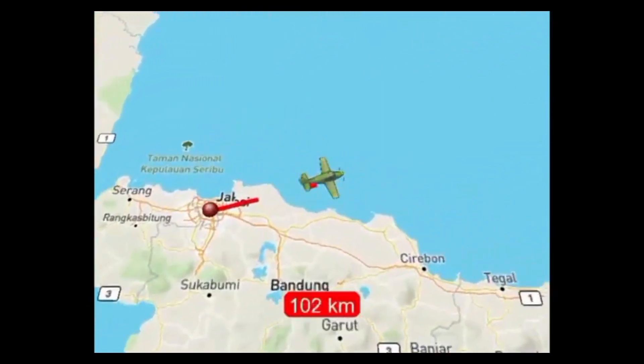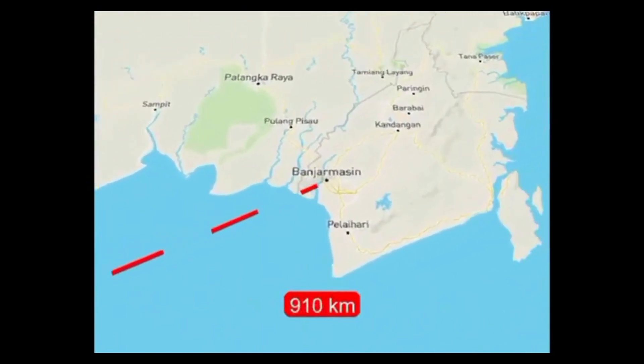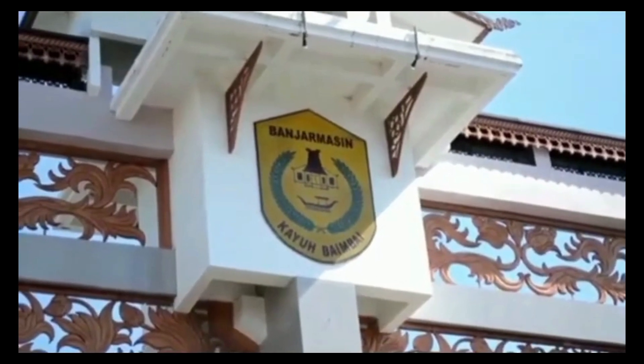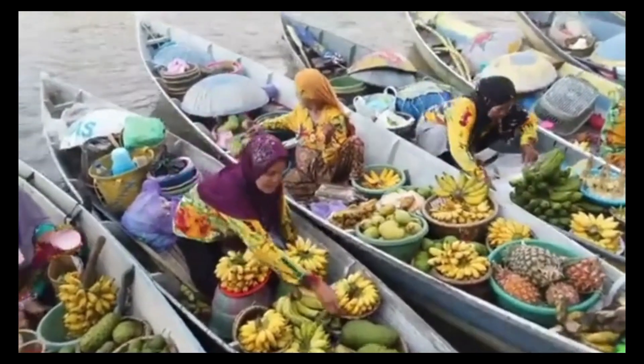Welcome to South Borneo Floating Market. This floating market is located in South Borneo. In this market, the sellers are selling their products on a paddle boat on the river. It happens only in the morning from 5am till 9am, and you have to get up early to visit the floating market.